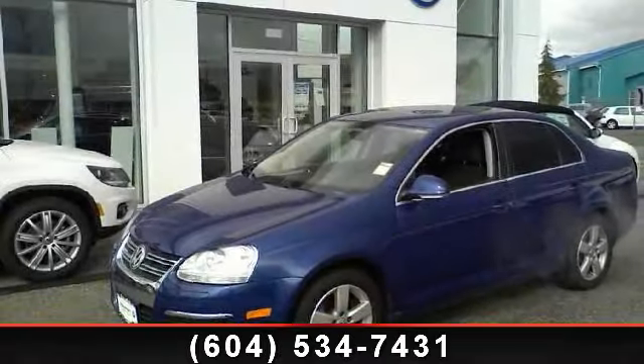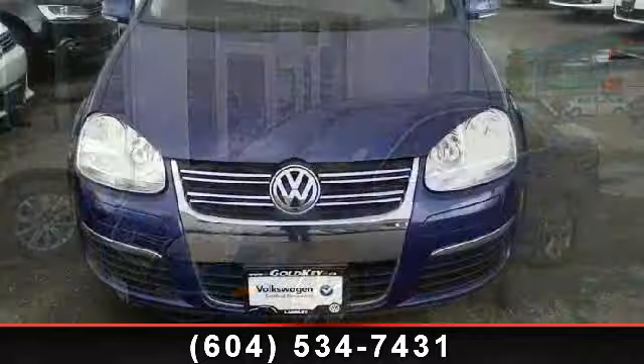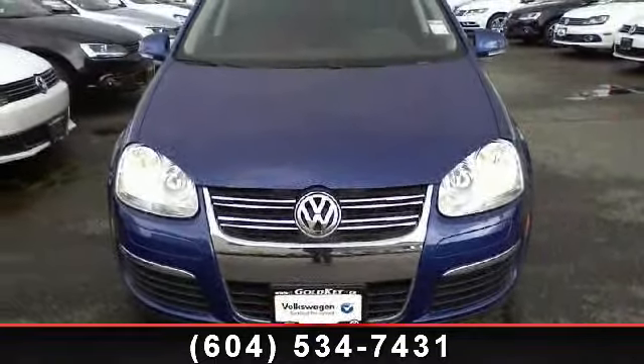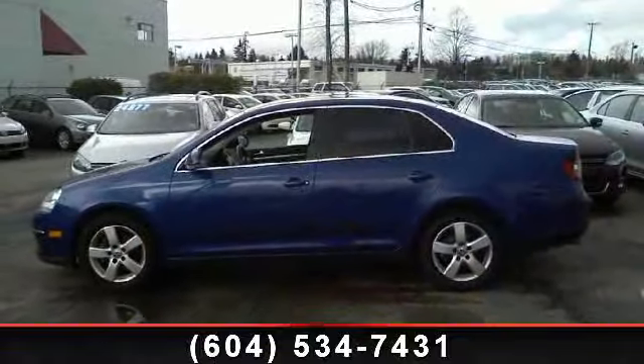Check out this 2008 Volkswagen Jetta S — this may be the set of wheels you've been looking for. Some of the top features included with this vehicle are Power Driver Seat, Traction Control, Bucket Seats, MP3 Player, and Intermittent Wipers.